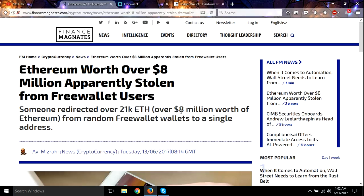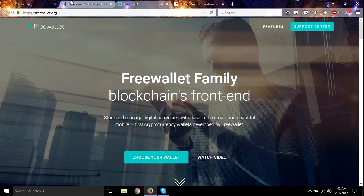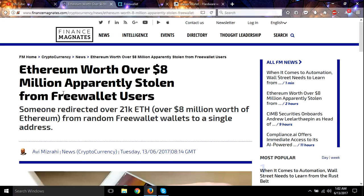Guys, for long-term storage you need to get a Ledger. I'm telling you, you need to keep it safe because we're going to see a lot of these attacks. I think this is just the beginning, and it's not looking good. I've been looking over on Reddit and there are a lot of posts within the last couple hours about Freewallet being hacked and the money being drained right now.